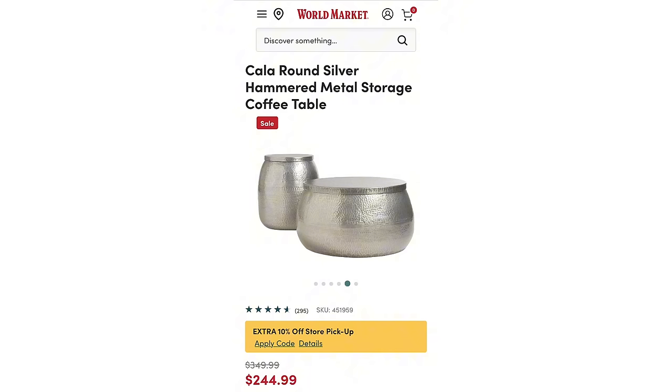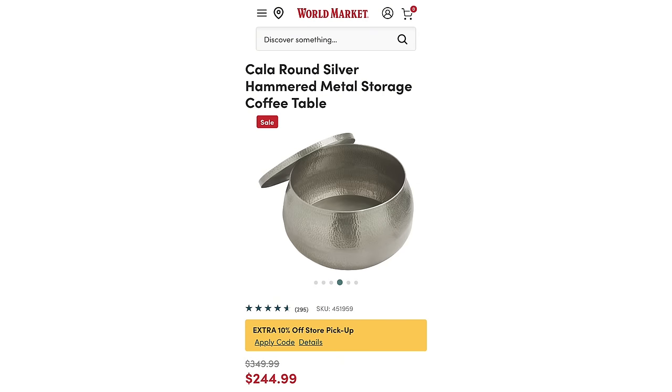I really like these two pieces I've seen in person at World Market. Look at this storage — this is the coffee table — and the end table also has storage. That end table can also be used as a side stool, so you can move it around if you need additional seating for unexpected guests. It's also a great place to hide toys, blankets, and things like that when they're not in use.